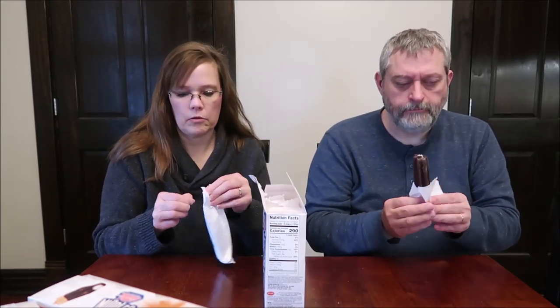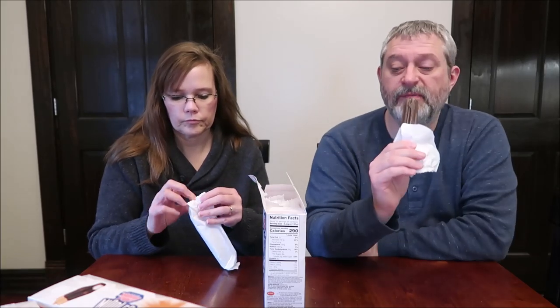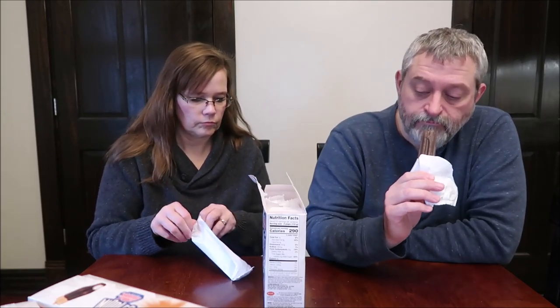These are small. That was a different texture than I was expecting. I was expecting the outside to be like a bomb pop — hard, like a frozen popsicle. They're more like a fudge pop almost.